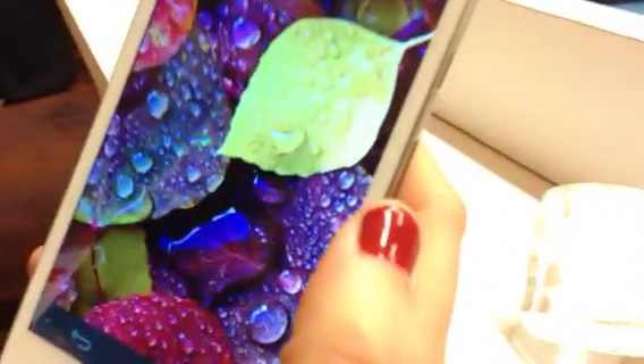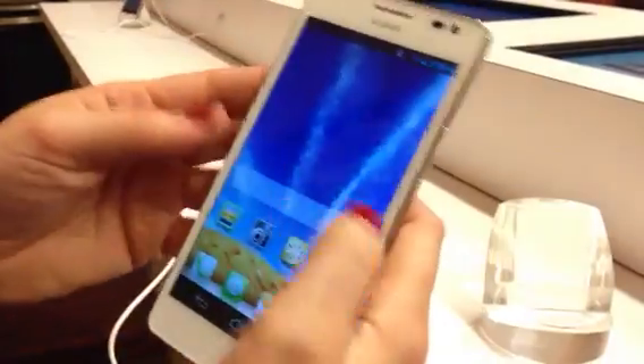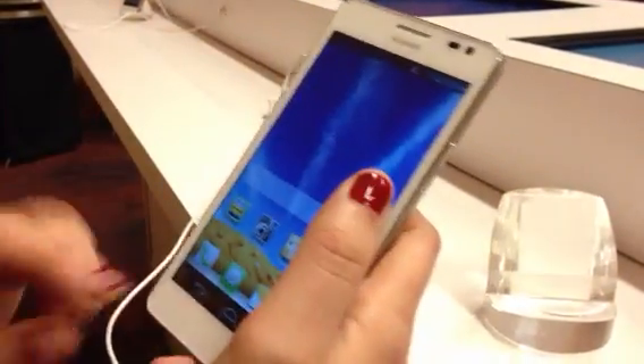If you zoom in, you can see how clear that is. It has a 1.5 dual-core processor. The display is Gorilla Glass — corner and Gorilla Glass. This phone is one of the highest-end devices that Huawei has ever produced.